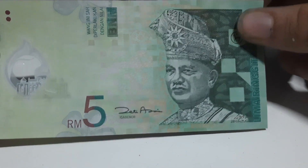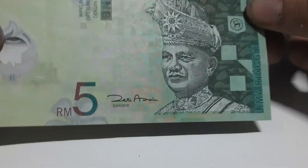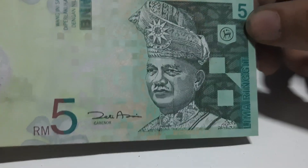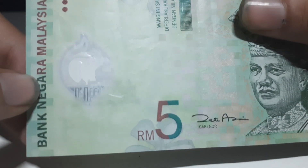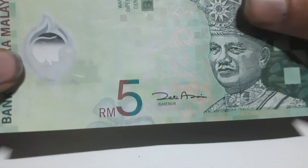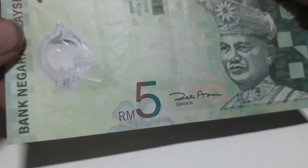The next banknote from Malaysia is a 5 ringgit — we have five of these. On the front of this 5 ringgit banknote you can see a picture of Tuanku Abdul Rahman, and right next to his picture you can see Malaysian embroidery. The words Bank Negara Malaysia are written, which translates to National Bank of Malaysia. On the C2 window you can see a picture of the number five as well as a mosque.